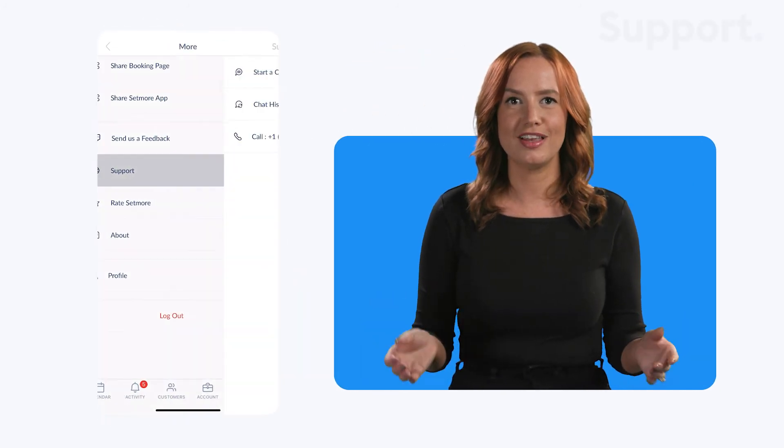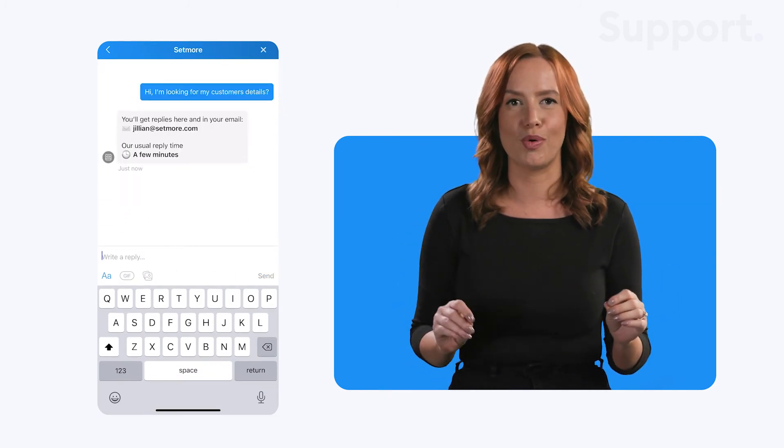Now that we've covered the main aspects of your Setmore account, you're all set to start taking customer appointments for your business. Have any questions? Our experts are available 24-7 and you can chat with us directly from your app — simply navigate to More, then select Support. Get started today and download the Setmore app free for your iOS and Android devices. Happy scheduling.